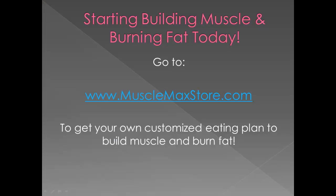So to start building muscle and burning fat today with your own customized meal plan — to learn how many calories you need to eat each day whether you're looking to gain muscle or burn fat — go to MuscleMaxStore.com. You'll be able to get your own customized eating plan according to your weight and body type, and you'll learn your actual body type. There's plenty of information to figure that out, and you will get an entire meal plan completely laid out for you with calorie count for each day to achieve your fitness goal.